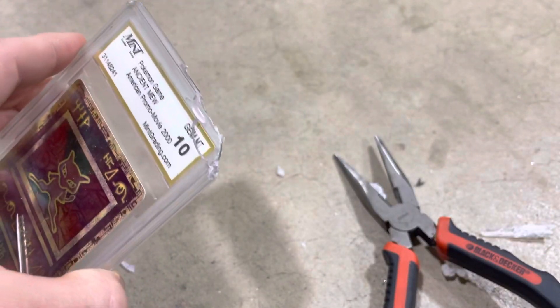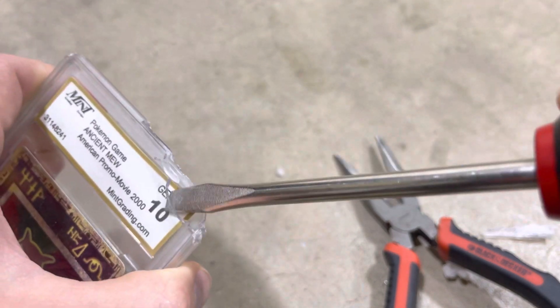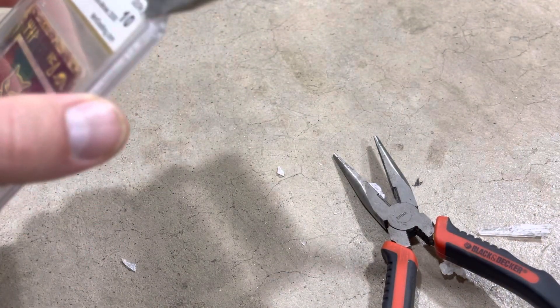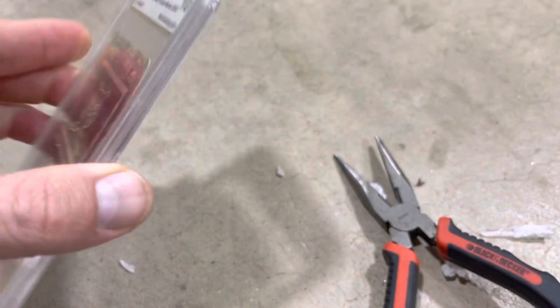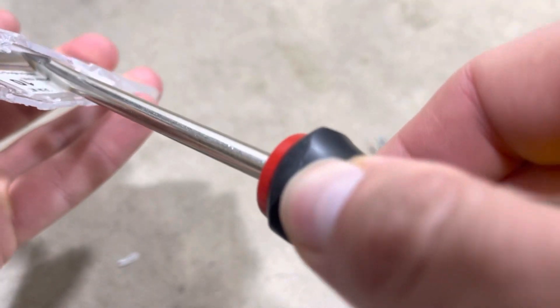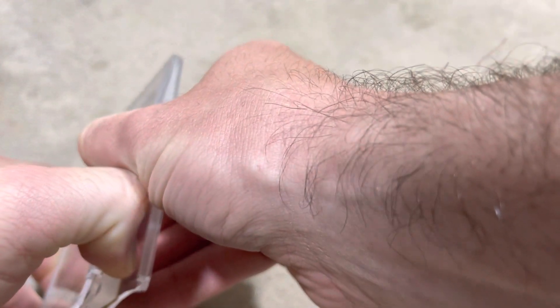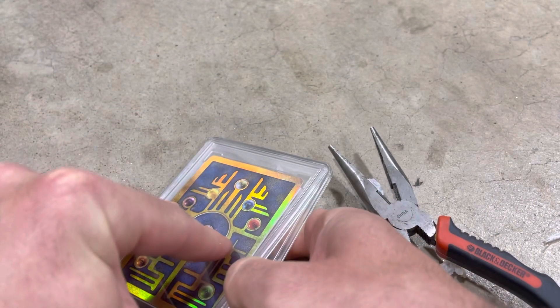All right, here we go. Again, we're only doing this to remove any bias judgment by PSA — we're going to send this in as a raw card that needs a grade, and we're going to see in our own way how this compares to what this grader gave it. Granted, the card has clearly been bouncing around in this case a little bit.